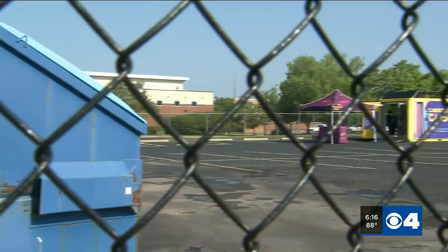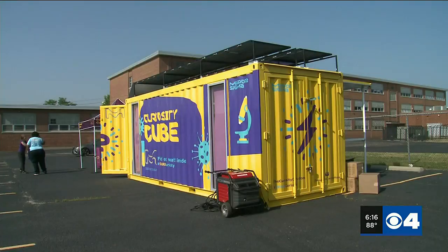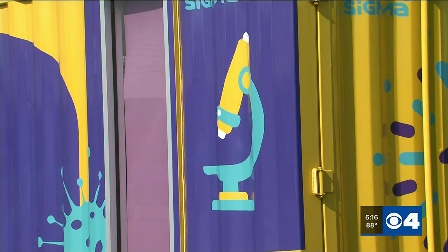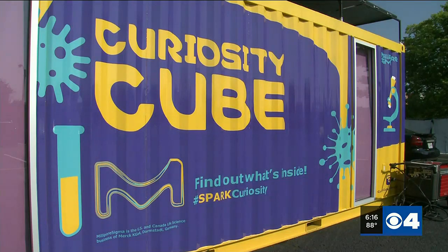Across the country, bringing science and technology to kids. Are you curious what it is? Here's Steve Harris. It showed up in the back parking lot of Car Lane VPA Middle School — bright yellow and purple. On the outside, an invitation to look inside: a microscope, a lightning bolt. Really piques your curiosity, which is kind of the point.